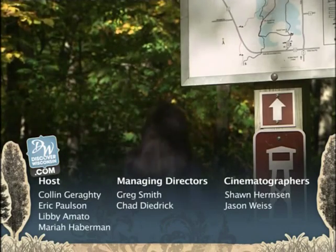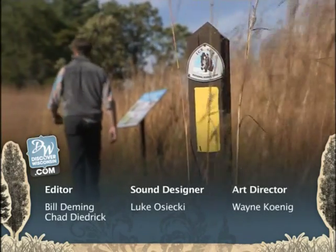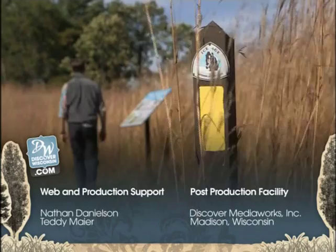For more information and bonus video from this episode, go to discoverwisconsin.com. And don't forget, follow us on Facebook, Twitter, and Discover Wisconsin Radio all across the state.